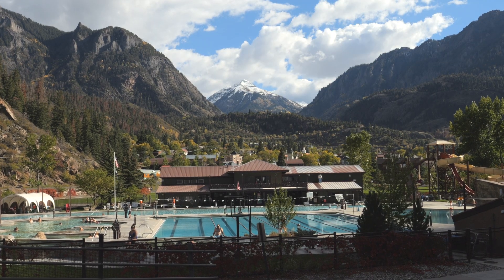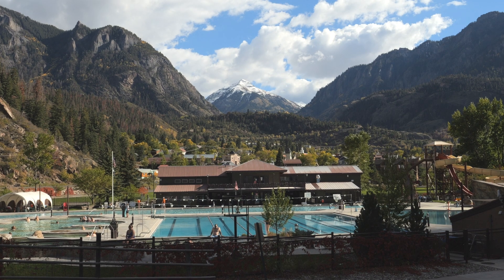Look at this view — it doesn't get any better than this. We're going to start our day off by stopping by the visitor center real quick to see what kind of information they have, and then we're planning on hiking what is known as the Perimeter Trail, which basically encircles its entire way around Ouray through the cliffs on the sides of the town.